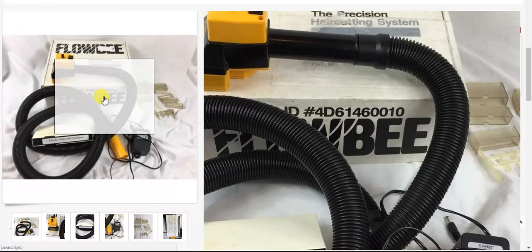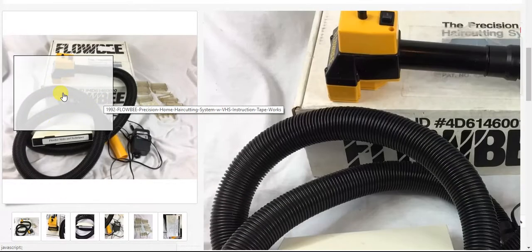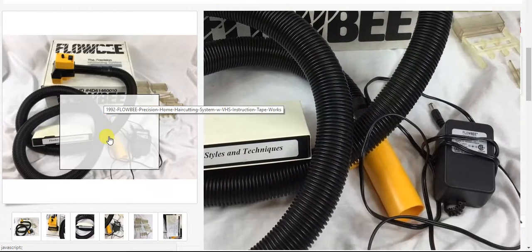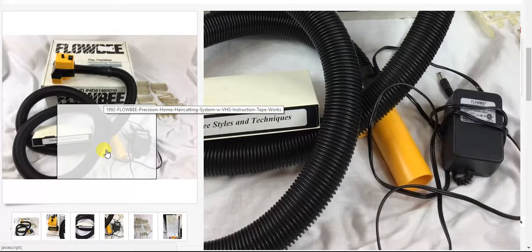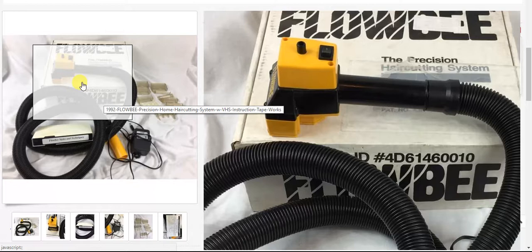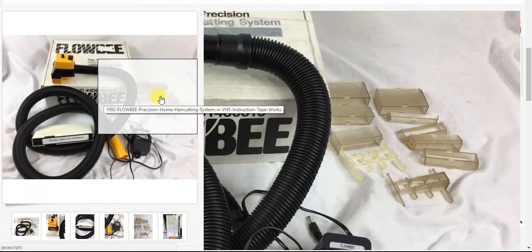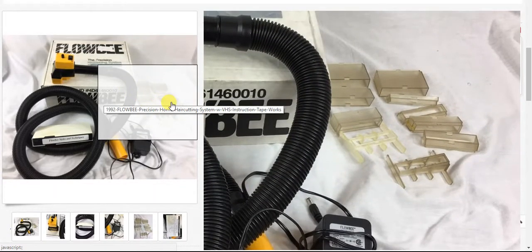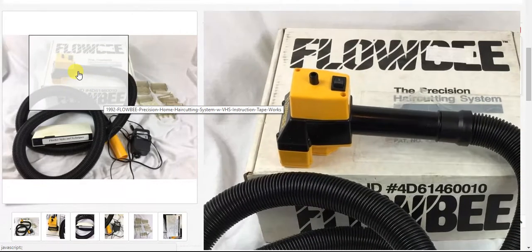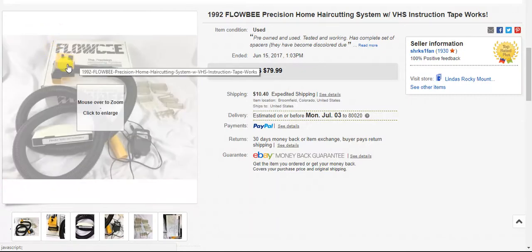So keep an eye out for Flobees. I can't say that I see them often at garage sales, but I think I have seen them a time or two in the past. That's what they look like — people do still use them. You hook it up to your vacuum to get the suction, and there are different little adapters for the different style cut that you want, and you somehow cut your hair this way. I've never seen it actually used.